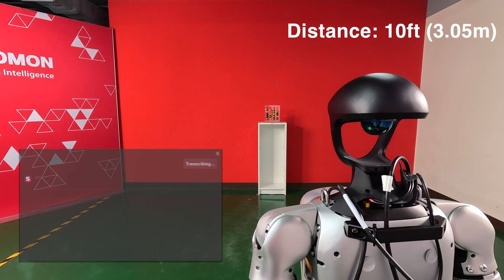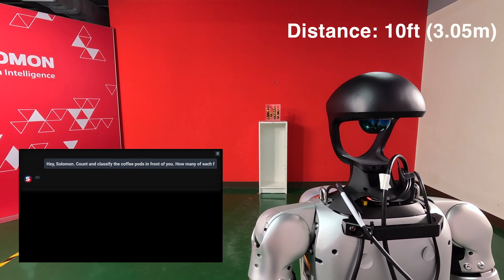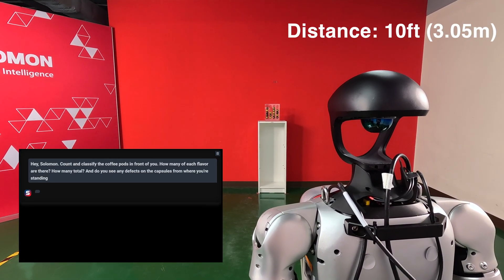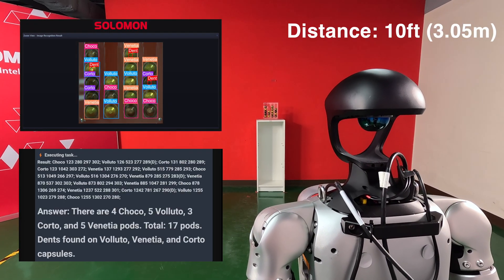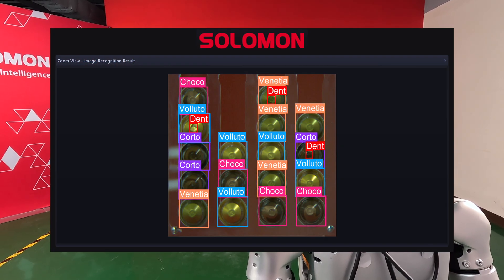Hey Salomon, count and classify the coffee pods in front of you. How many of each flavor are there? How many total? And do you see any defects on the capsules from where you're standing? There are 4 Choco, 5 Velluto, 3 Corto, and 5 Venetia pods. Total, 17 pods. Dents found on Velluto, Venetia, and Corto capsules.